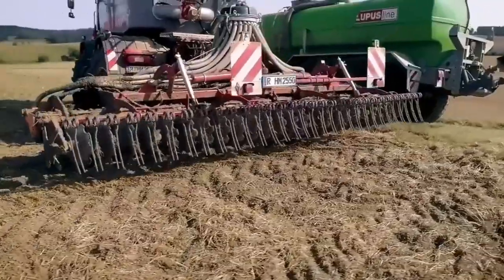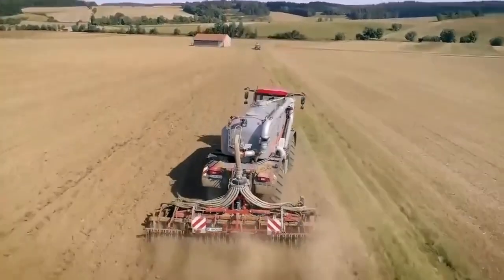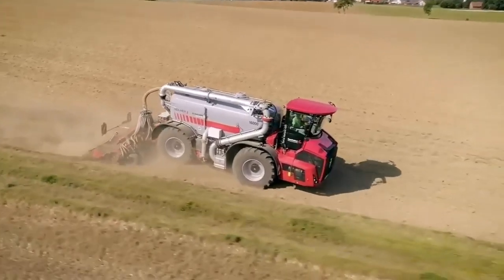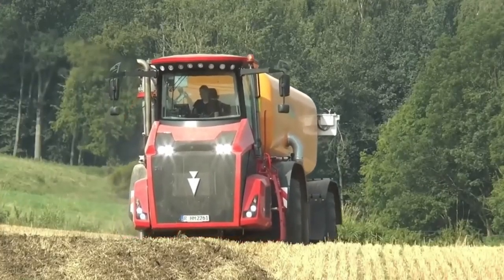Hello YouTube friends, welcome to my channel. Today we have something special in store for you. The Holmer Terra Variant 585 is a modern agricultural machine designed to help farmers increase efficiency and productivity.